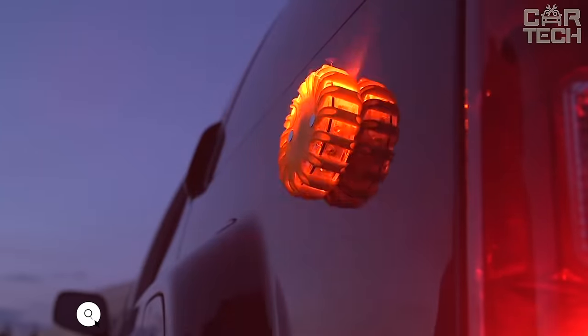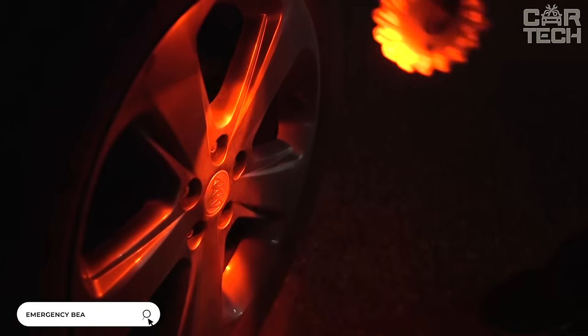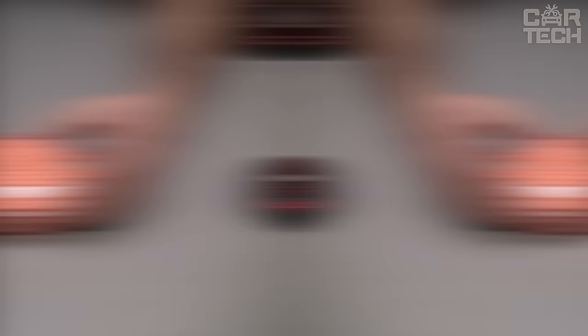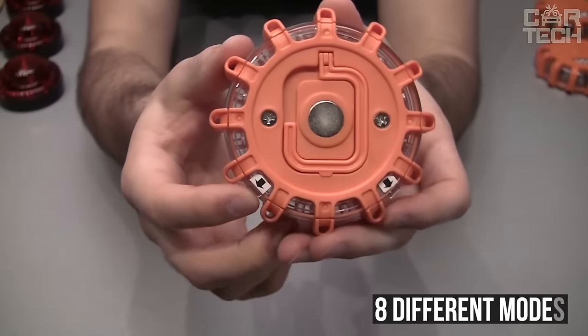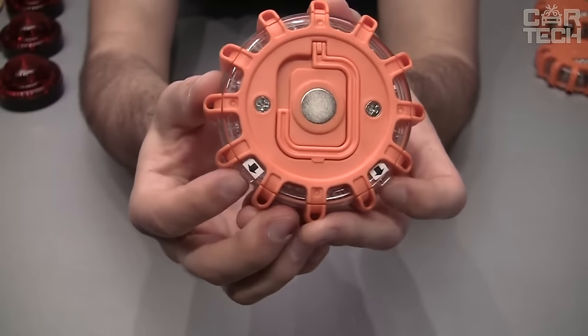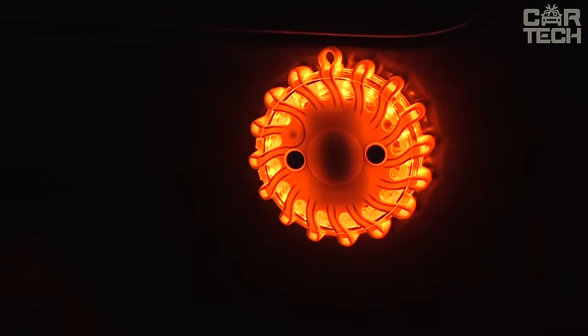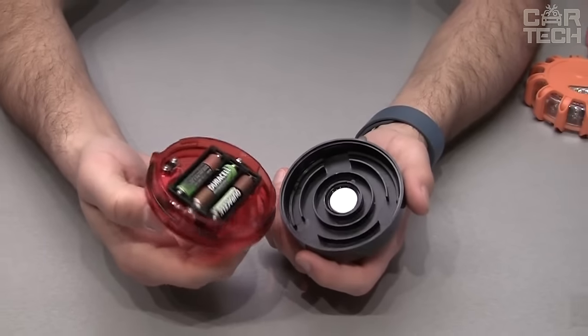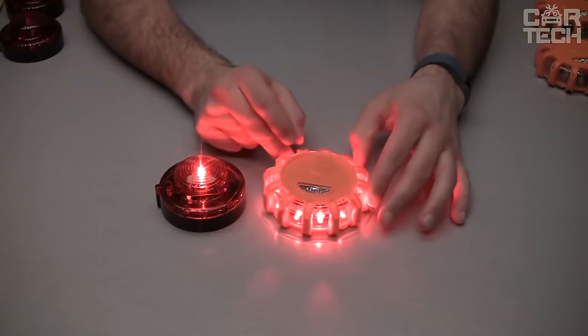A light emergency beacon will help you mark your vehicle if you are on a blind highway without lighting or in conditions of limited visibility. The beacon is a bright LED light with 8 different modes of operation. The lantern is made of durable ABS plastic, and on the back there are magnets for fixing to surfaces. The claimed lifespan of the LEDs is about 100,000 hours, with a power of 2 watts running on three AAA batteries. Available in orange, red, and blue.